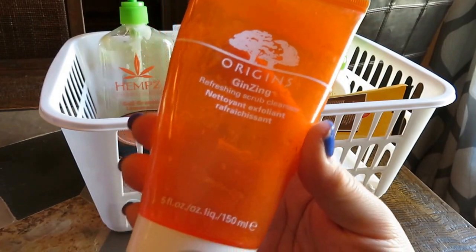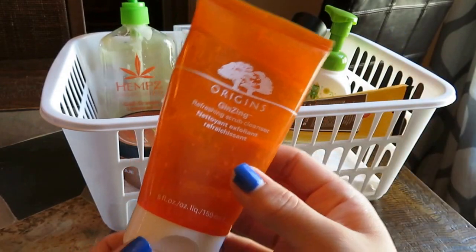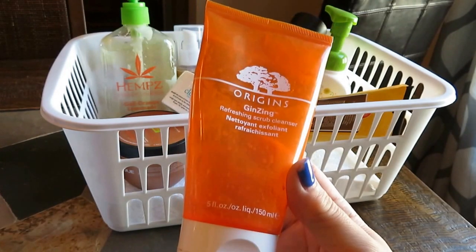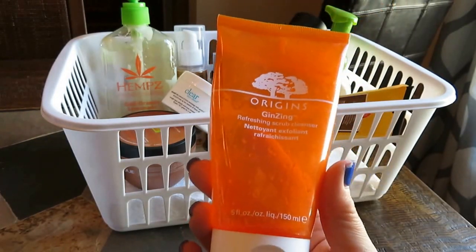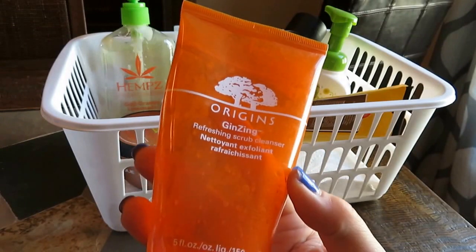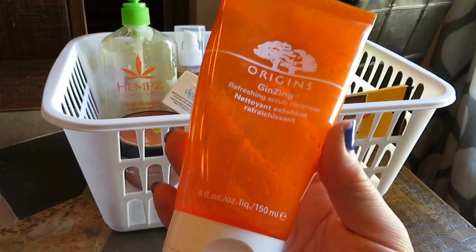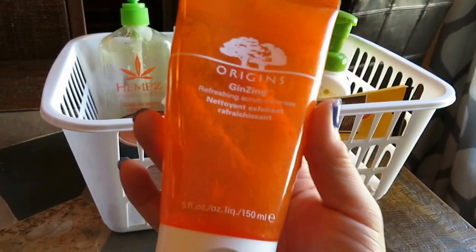Moving along, I have an Origins Ginseng Refreshing Scrub Cleanser. I love this stuff — I have raved about it. It's a really good higher-end cleanser. I believe the price is $19.50, maybe $20. One of these five-ounce tubes lasts me easily four to five months, with once a day or every other day use. It's awesome in the morning — it wakes you up, smells great, works great. Yes, it's a little more pricey than drugstore, but for $19.50 for a quality scrub that lasts four to five months, I can't complain. I'm definitely getting another one next time I'm at an Origins store.